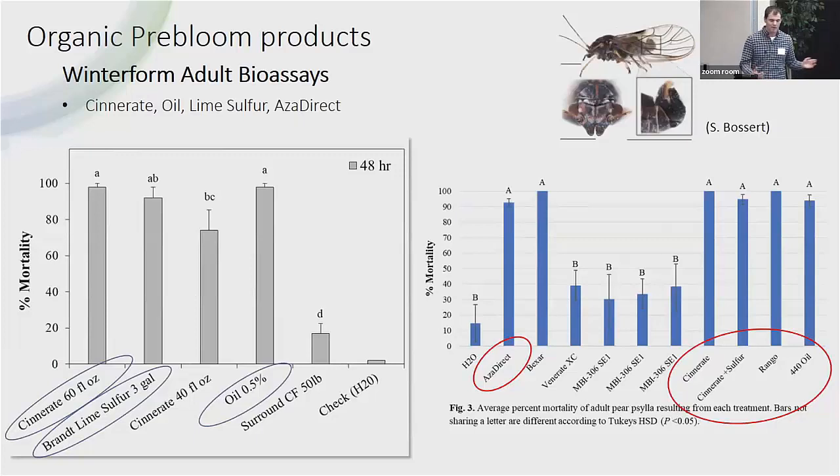I'll talk about our organic products we've looked at over the years. These are two bioassays I picked because they were pretty clear and give us the foundation for why we recommend these products. If you're looking to get some knockdown on Paracilla, we have data with Cinerate, lime sulfur, oil, AzaDirect on adults, and Rango, which is also an AzaDirect product. We're getting high mortality on adults in these bioassays. When you take this to the field you won't see 100% mortality — adults move in from other places and contact isn't as good — but this tells us these products are toxic to Paracilla and have low toxicity to natural enemies.